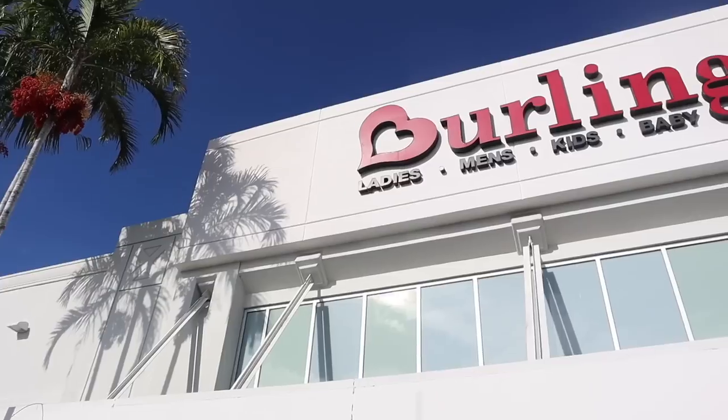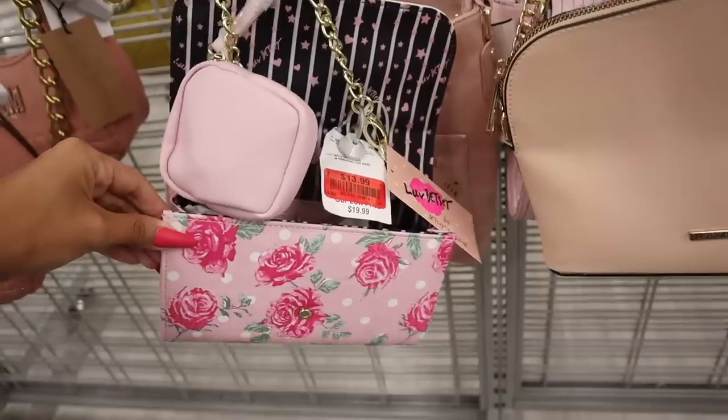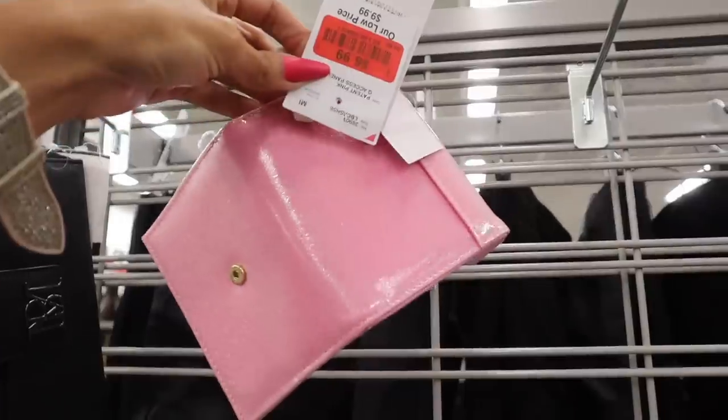Hey guys, welcome back to my channel! We just made it to Burlington and it's the best Burlington whenever it comes to the red tags, which means extra savings — savings on top of savings. That is what my channel is all about, so we are looking for our favorite designer and luxury brands today on a budget.